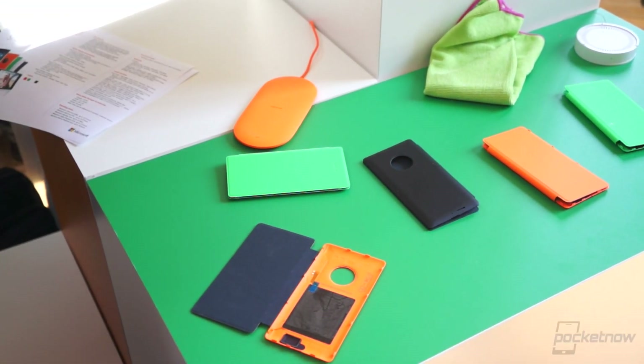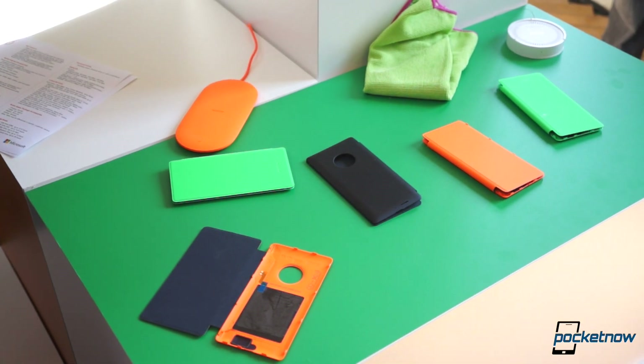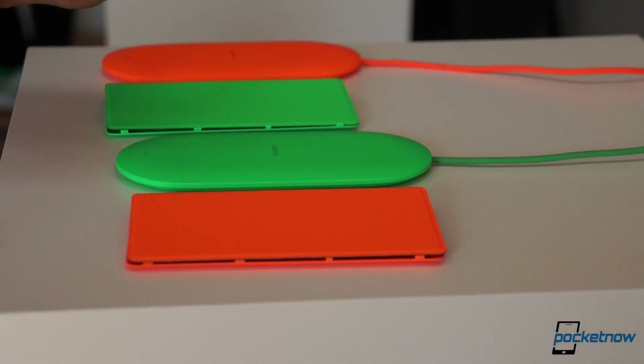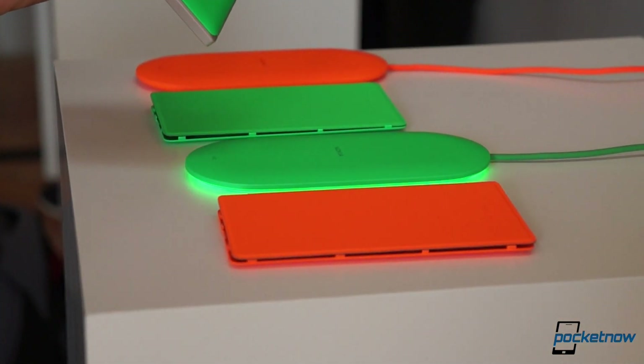Just looking at it, you could probably mistake the Nokia Smart Wireless Charger for any run-of-the-mill charging plate. But it isn't. This charging plate is intelligent, in a sense. It's Qi compliant, but it also comes embedded with NFC and Bluetooth Low Energy.